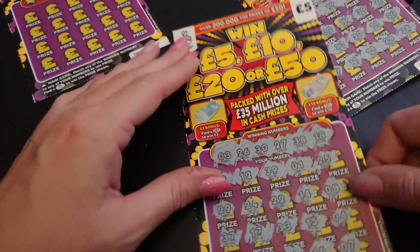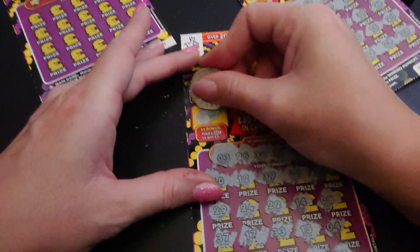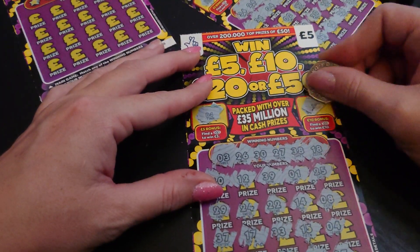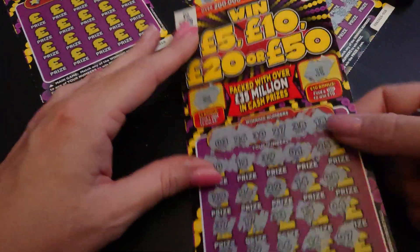Let's have a look at the bonuses. We have a 0, 4, and 15. So no win on there at all, unfortunately.